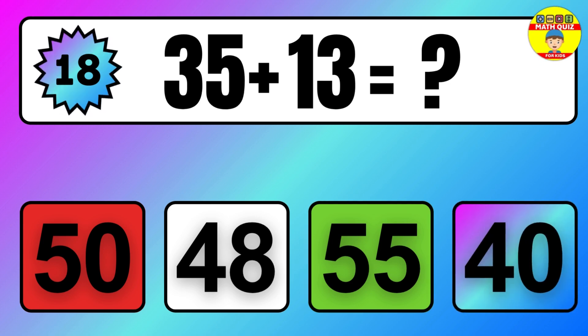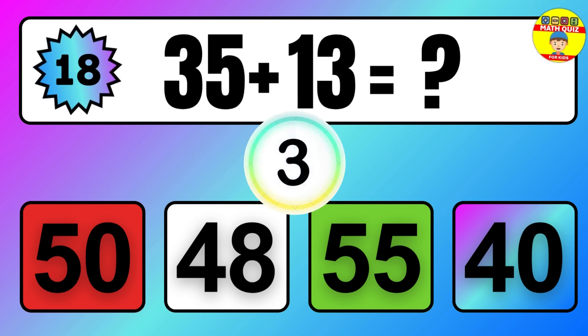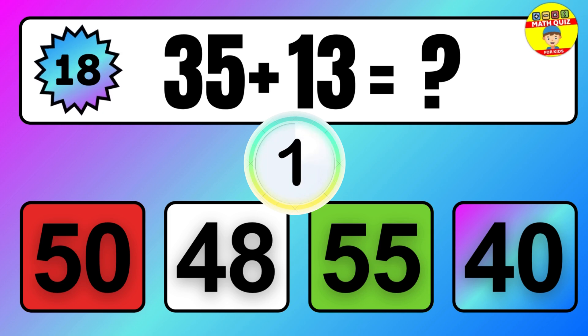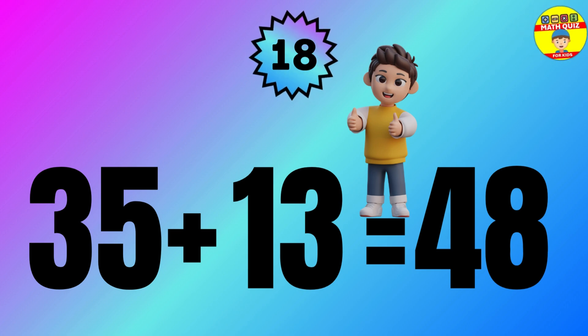Question: 35 plus 13 equals what? The answer is 35 plus 13 equals 48.